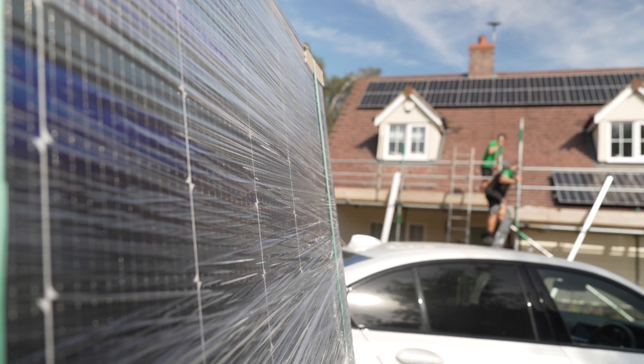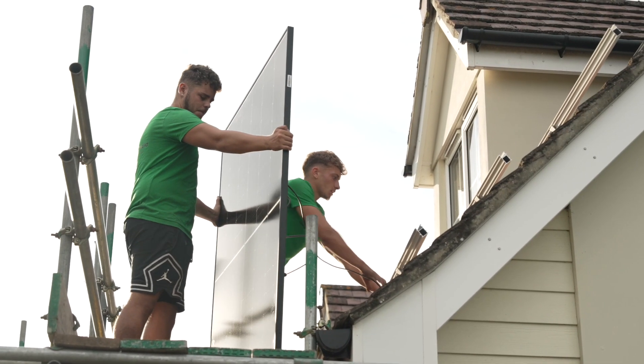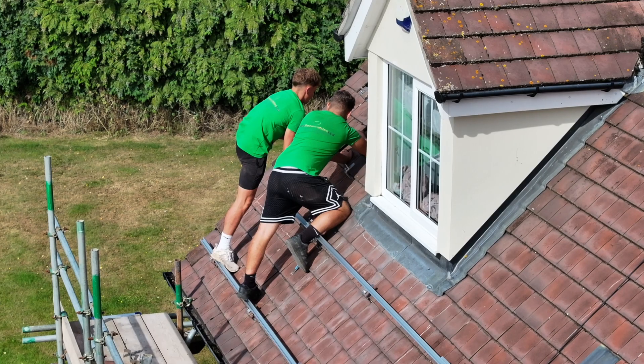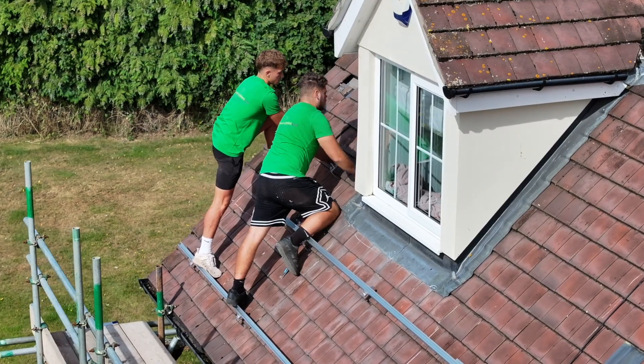I've added another 14 400-watt solar panels and integrated two gen 3 hybrid 5 kilowatt-hour inverters. These can feed back 7.2 kilowatt-hours to my house, which is crucial for peak hours.